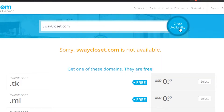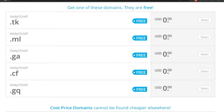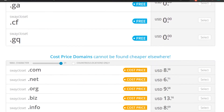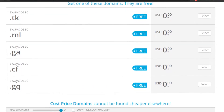Unfortunately, you have to check the availability for the domain name of course. It's not available, but the domain names that are available are completely free. We get up to five domain names for free with Freenom. You can see right here I have swaycloset.tk, swaycloset.ml, swaycloset.ga, swaycloset.cf, and .gq. These are completely free — zero dollars. Of course, .com and .net you will have to pay for, but we can go with a free one as well.